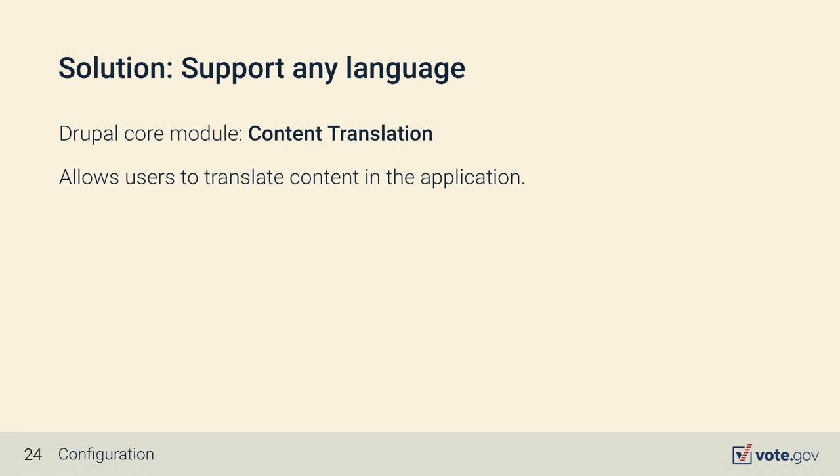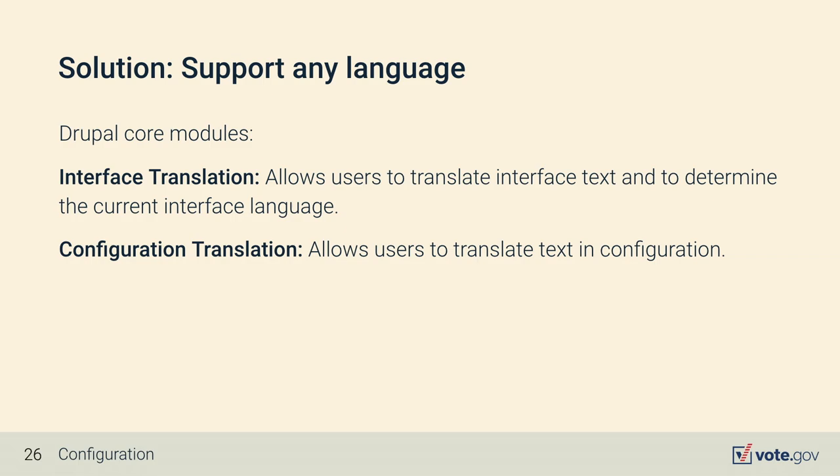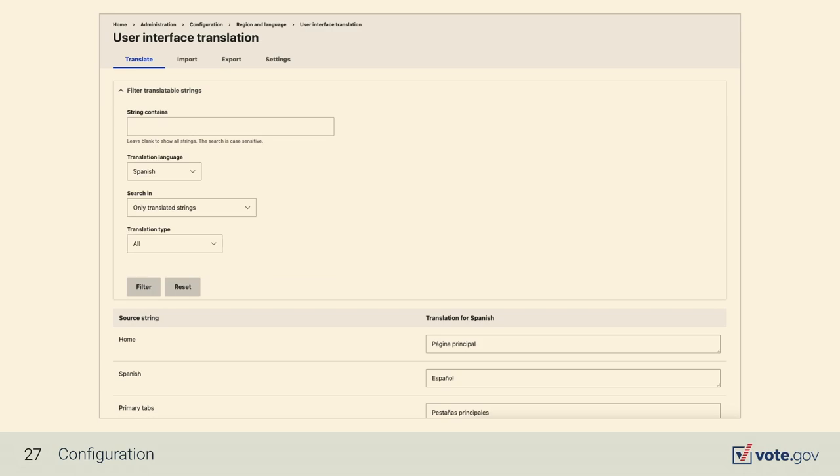The content translation module allows users to translate content in the application. There are also two other core modules: interface translation, which allows users to translate the interface text and determine the current interface language, and configuration translation, which allows users to translate text in configuration. Here's an example of the user interface translation page.